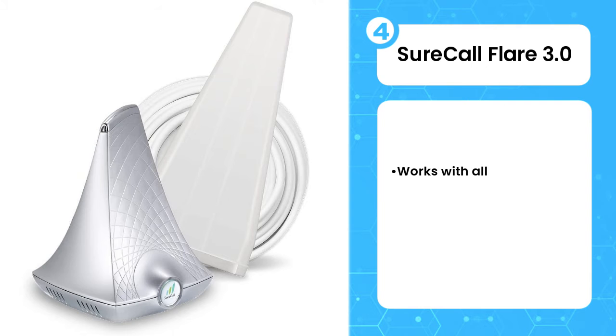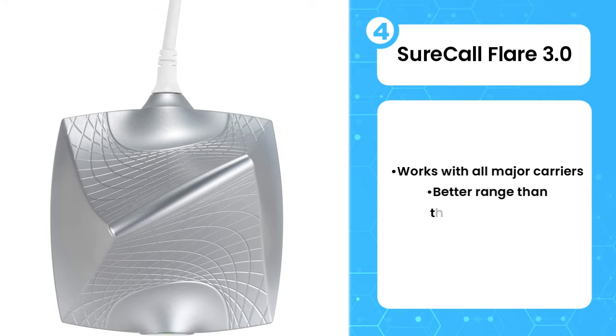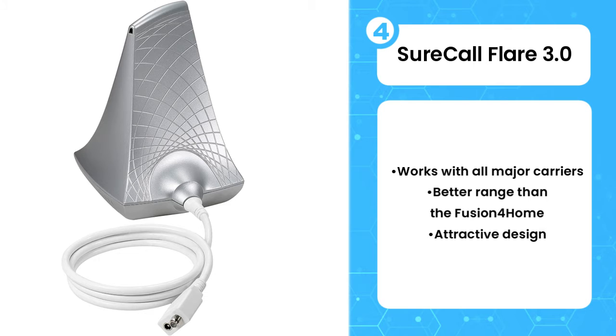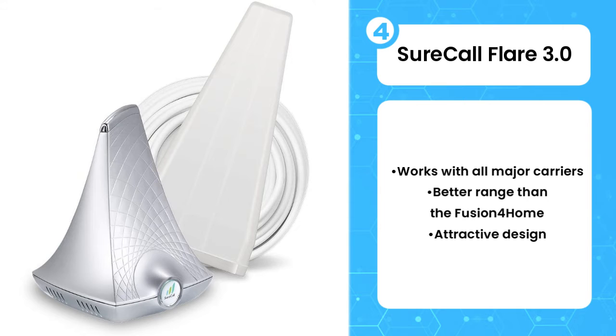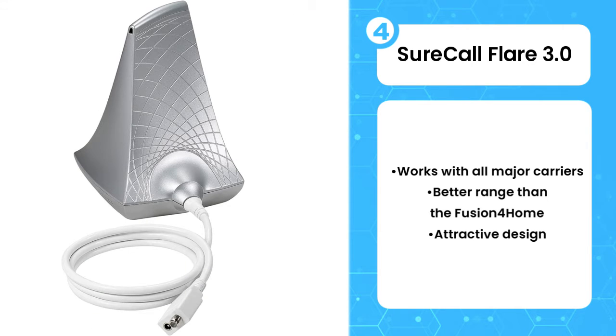The fourth product on the list is the SureCall Flare 3.0. Just because you need a signal booster doesn't mean you want a mess of ugly wires and boxes running through your home. To that end, the Flare 3.0 is a more elegant option from SureCall that you'd be less embarrassed to have out and visible to the world. It's not exactly a work of art, though it is compact enough to place on an end table thanks to a small footprint.